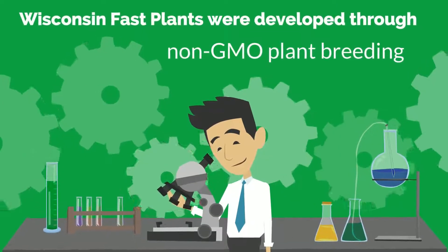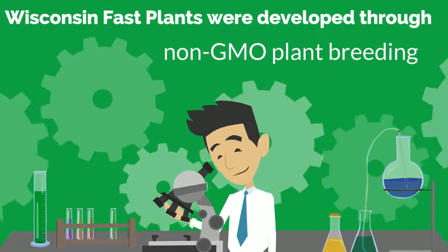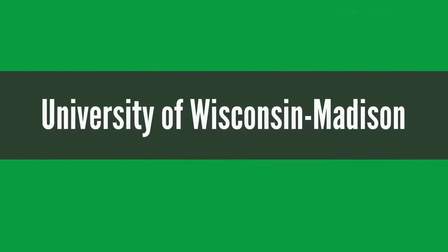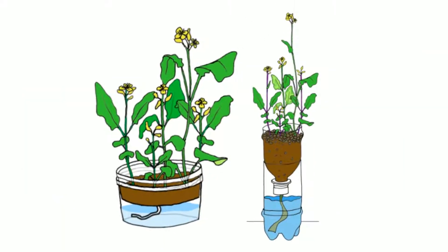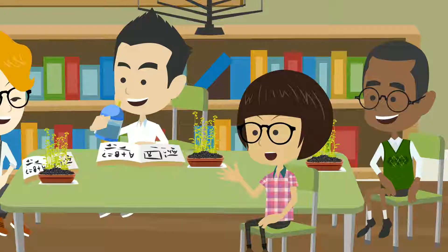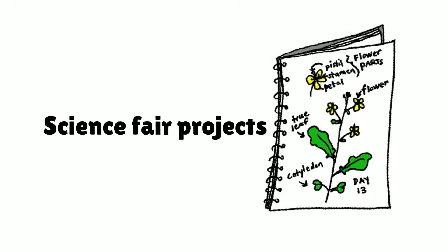Wisconsin Fast Plants were developed through non-GMO plant breeding at the University of Wisconsin-Madison to speed up plant research. Soon, Fast Plants became the choice of teachers around the world for classrooms, science clubs, and science fair projects.